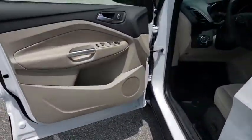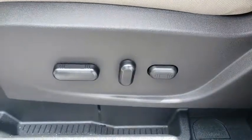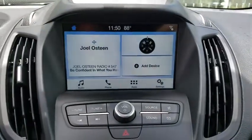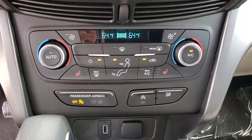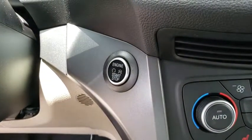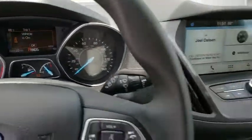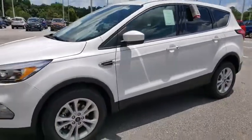Wouldn't you look great in this vehicle? Stop in today and see for yourself. See you next week! Thank you.